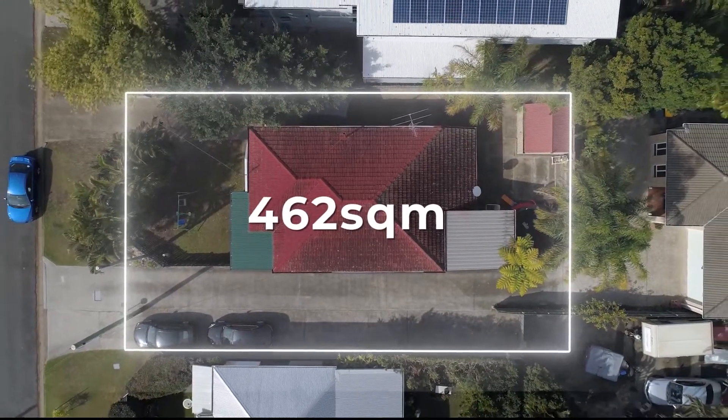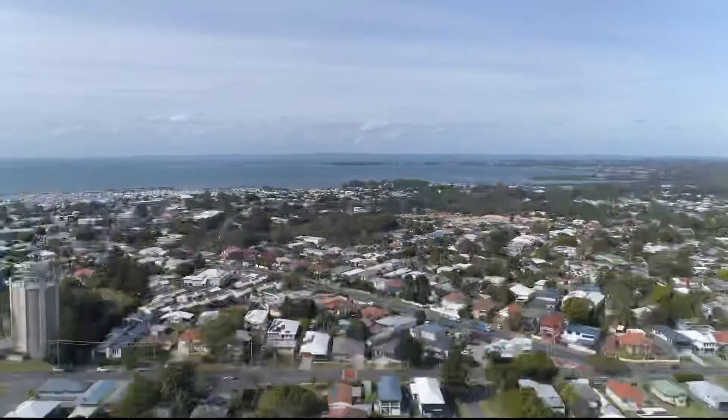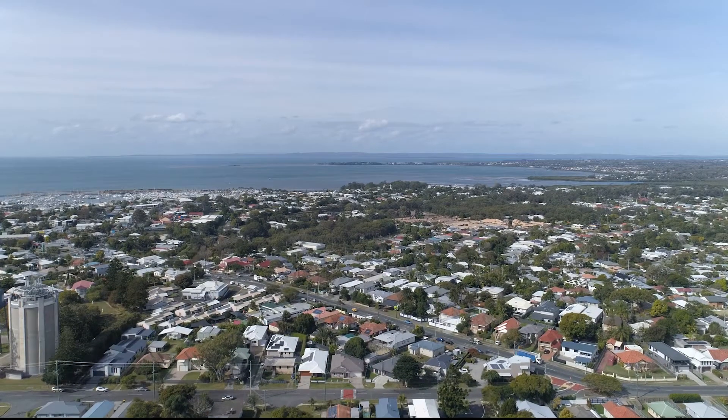The second thing you need is potential, and yeah she's no mansion, but it's located on a 462 square meter block. Your real potential here is to lift this and take in some of those views.